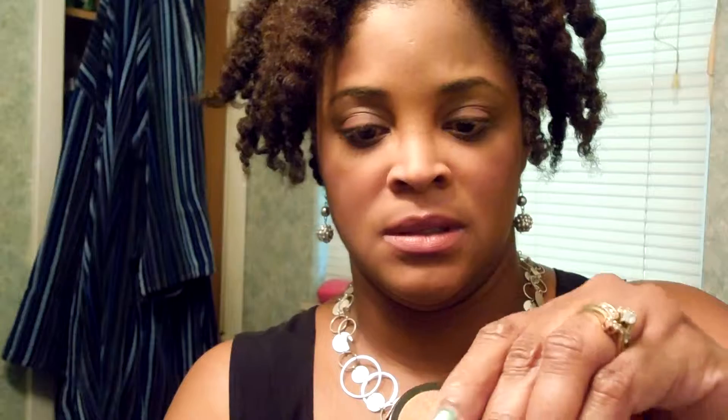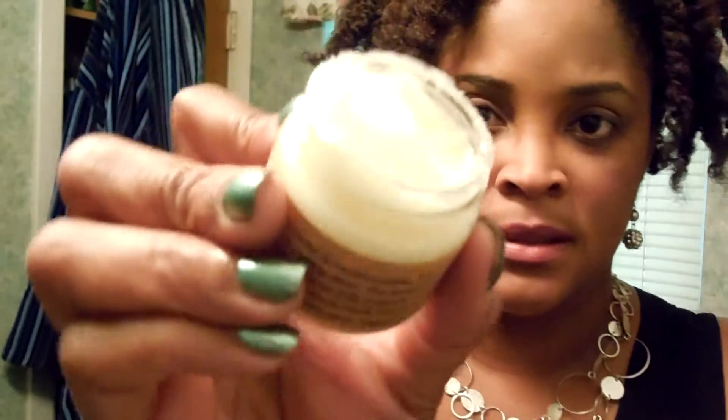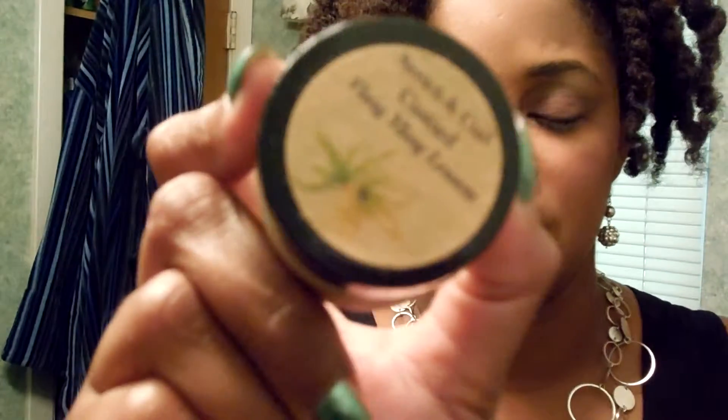You just soap, water, detangle, comb it out — wasn't bad at all. I liked it, especially on 4C hair. The other thing was the stretch and curl custard with ylang ylang lemon. Let me show you the consistency — it's like that. It comes in sample size, and also in four-ounce and eight-ounce sizes.